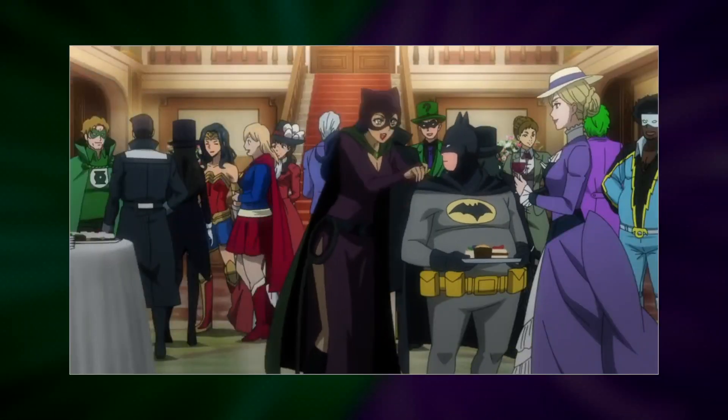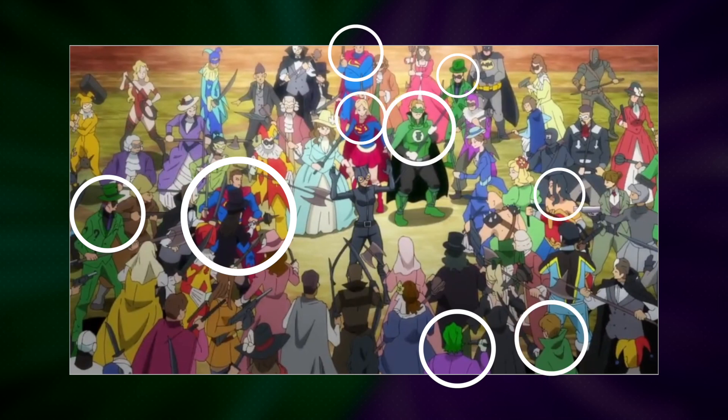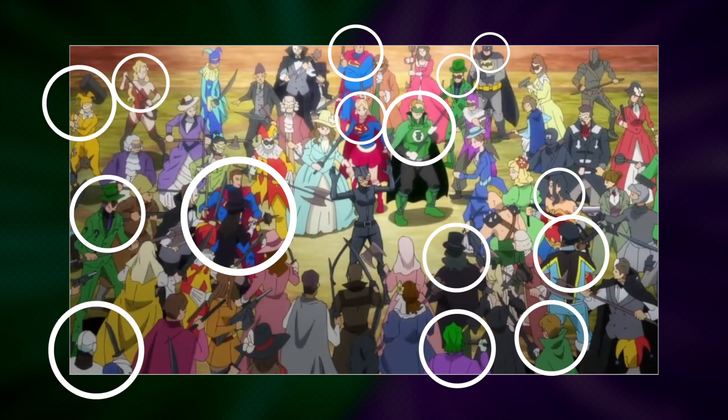We've seen multiple superhero costumes at this party, so let's point them all out. We've got Riddler, Joker, Zatanna, Superman, Green Lantern, Wonder Woman, Supergirl, Batman, Black Lightning, Penguin, Yellow Harley Quinn, Blond Donna Troy, Cyborg, League of Assassins, and Deathstroke. This scene is all over the place.